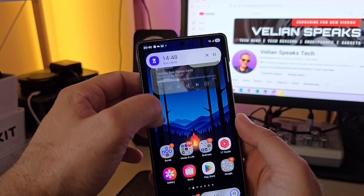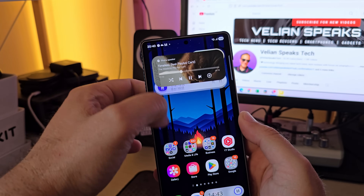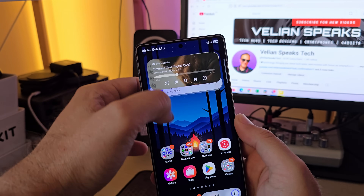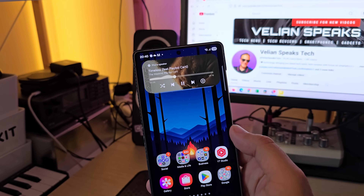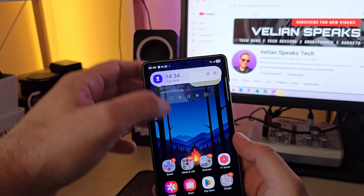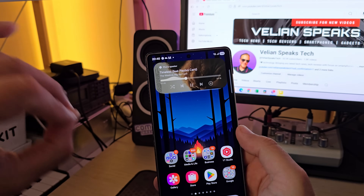Honestly guys, it doesn't really matter how we mock Samsung — this implementation is cool. You can tell me they ripped off Apple with the Dynamic Island and stuff like this. But everybody in the industry is doing it — with Origin OS Island, with this and that. I don't really care as long as it serves me. It has a purpose and it's good.